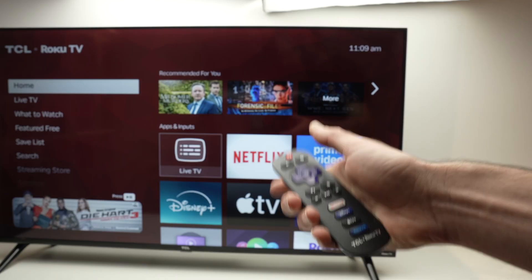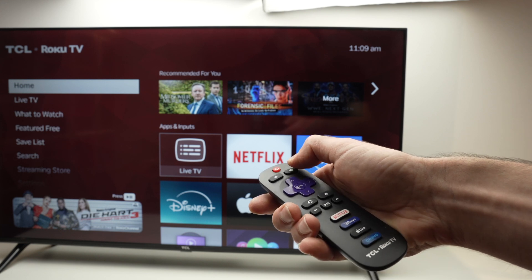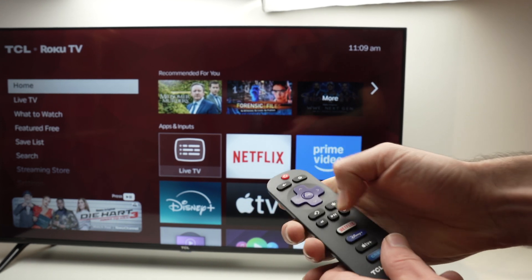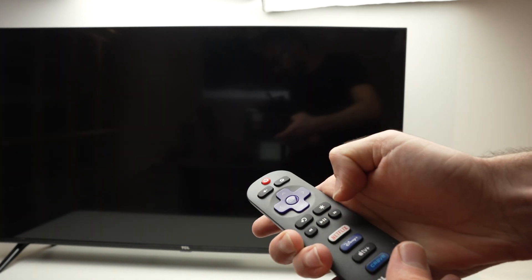So I'll press the home button just to make sure I am on the home screen. And then I'll press the home button five times, then this button, this one, that, the middle, and that one.